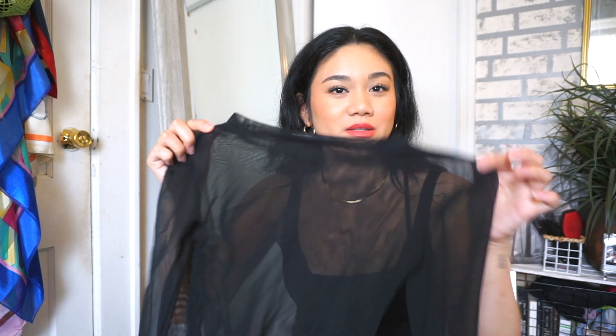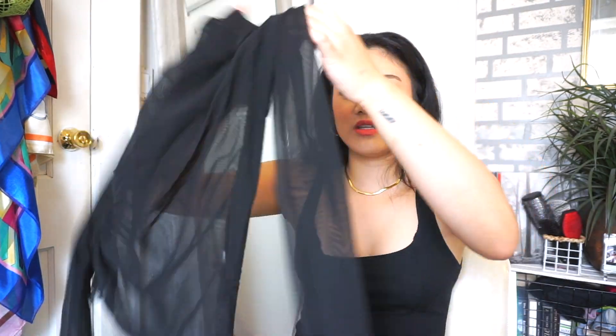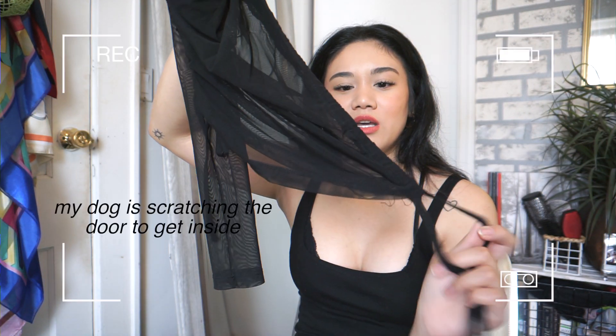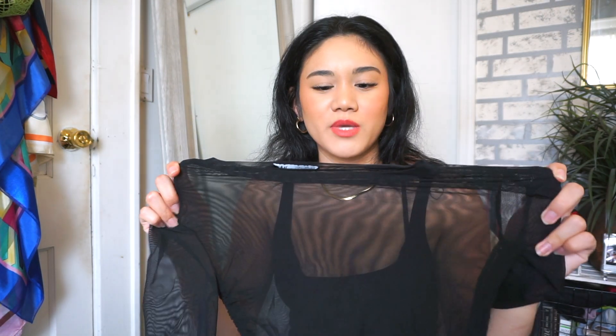This next top is from Zara — I got it for three dollars. It's a completely sheer long sleeve mesh top, really versatile. I can wear it in fall and winter paired with a bralette underneath or a vest on top. It has a self-tie on the side to cinch your waist and make it cropped. The only thing is it's a size small and runs a little tight on my arms.